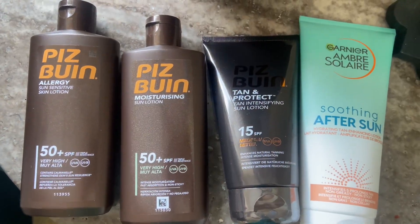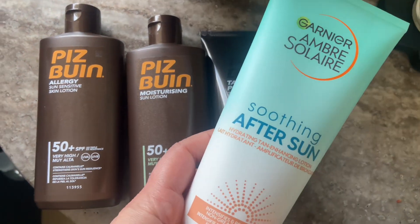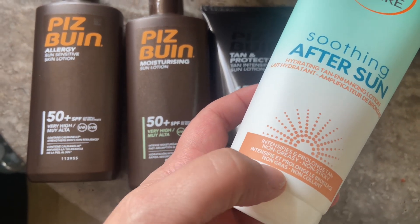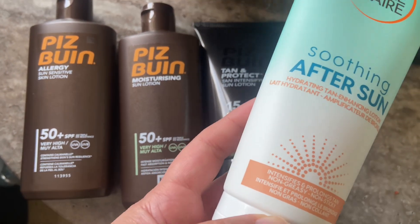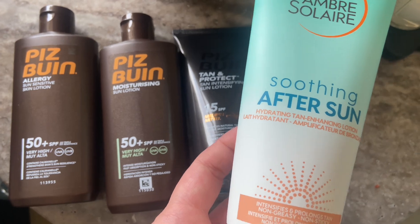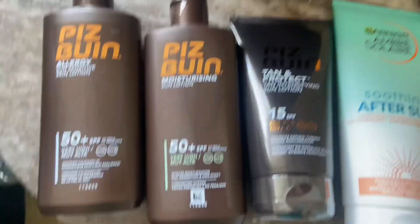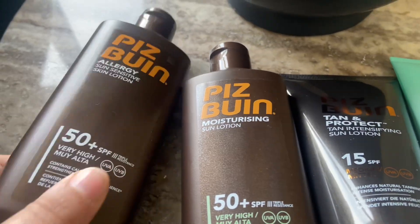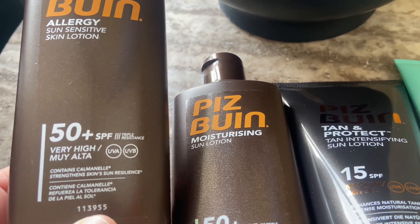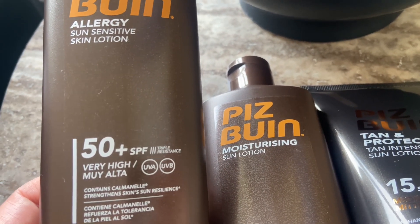I just purchased my summer holiday SPFs and aftersun. The aftersun I really love is the Garnier Ambre Soleil — this is a soothing aftersun. It's the first time I'm trying this new version which is a hydrating tan-enhancing lotion, so it's supposed to retain your tan. I'm really excited to give that a go. Then I've got my favorite SPF from Peace Bouin — the Allergy Sun Sensitive Skin Lotion SPF 50, which protects from very high UVA and UVB rates. It contains calminil that strengthens the skin's sun resilience.